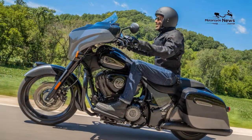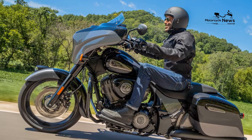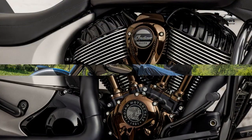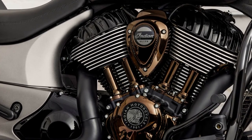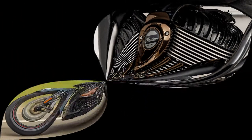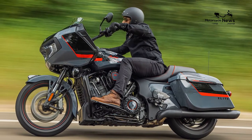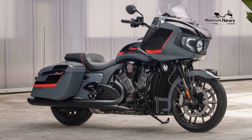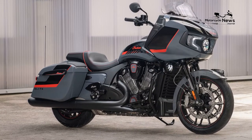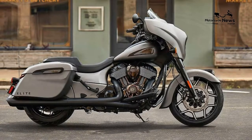As a premium motorcycle, the Chieftain Elite's standard equipment includes the expected anti-lock brakes and cruise control, a powered windshield adjustable over 4 inches, and self-canceling turn signals. The bike uses a key fob and a dashboard push button for main power, and an engine start switch on the throttle control pod. The fob also has push buttons to lock and unlock the 22-pound capacity saddlebags, with an additional lock switch on the fuel tank, and the bike is disabled when the fob is more than 8 feet away.